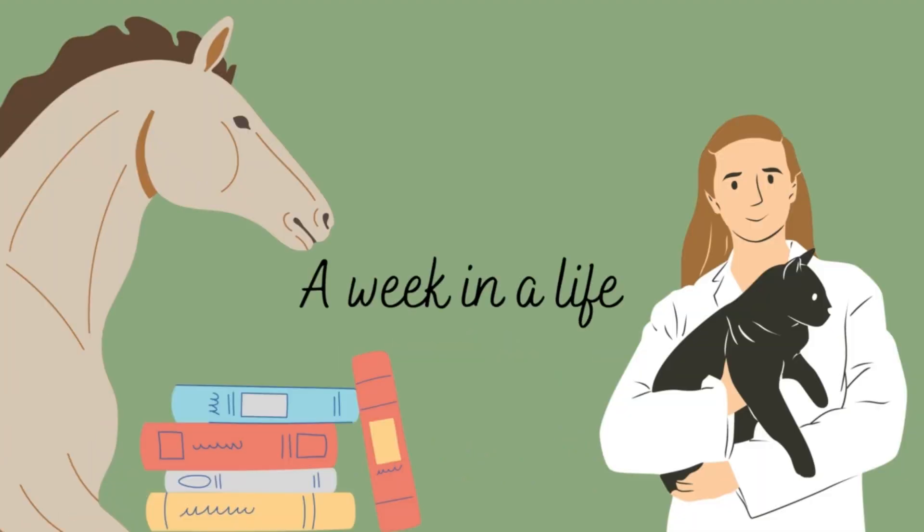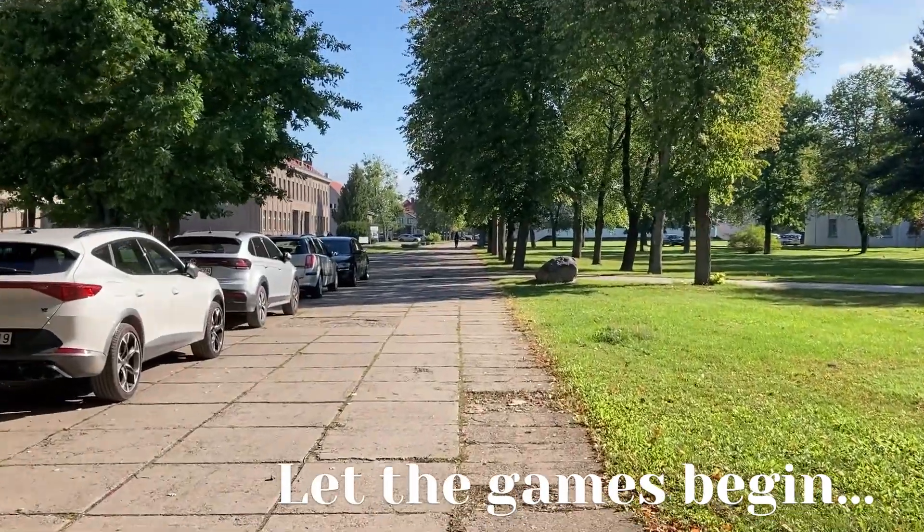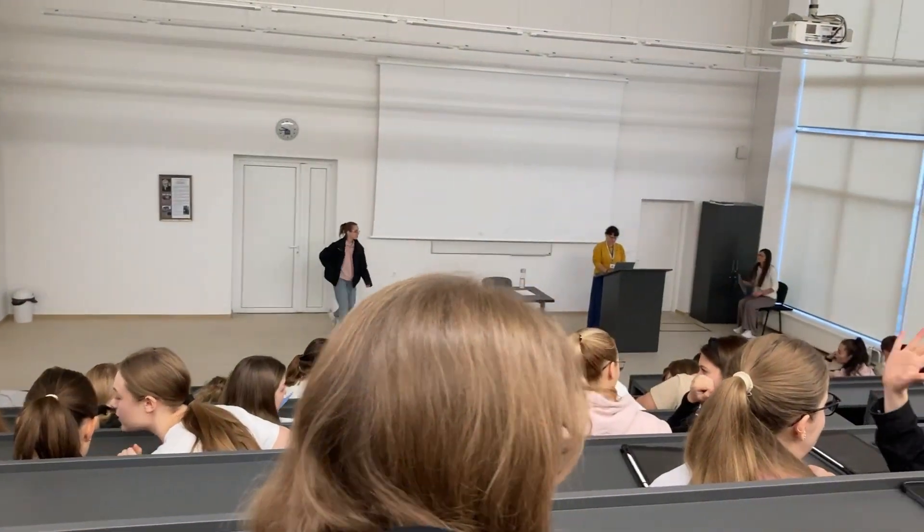Hello everybody! Today you'll see just a week in my life — this first week of September — and we went straight to it from 8 in the morning on a Monday.